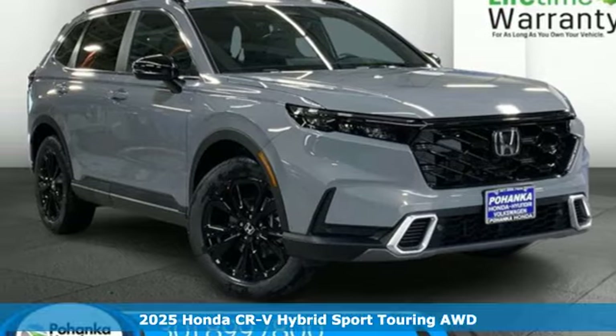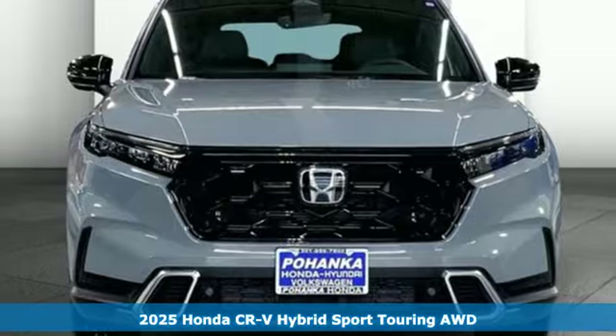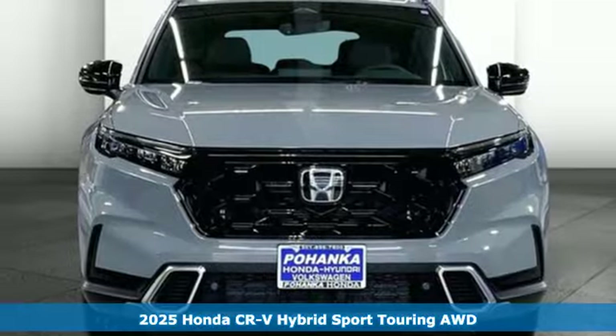Here's a new 2025 Honda CR-V Hybrid. Honda has a world-renowned reputation for reliability.